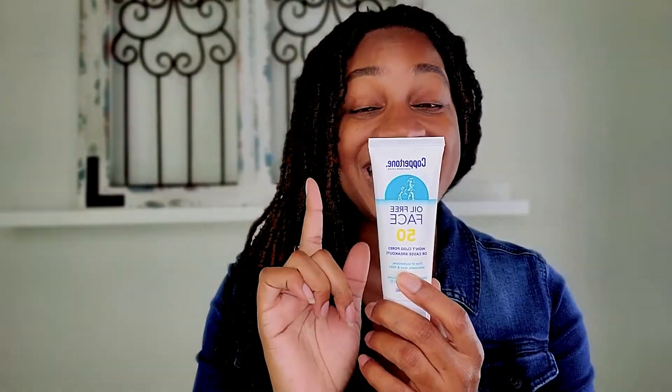So how do I do this? First, I cleanse. I tone. I exfoliate. Step four, I treat. Step five, I hydrate. And during the daytime — this would be step six, you can skip this step at night — step six would be protect. This is an SPF.